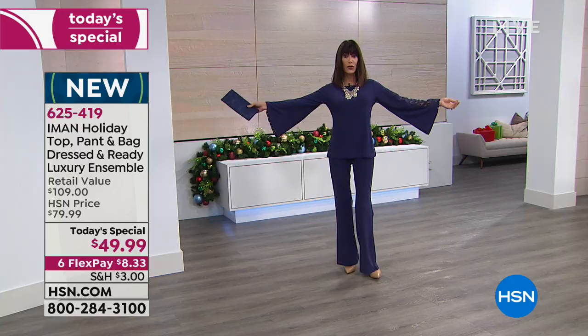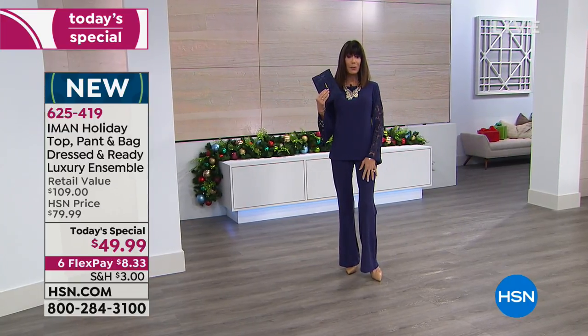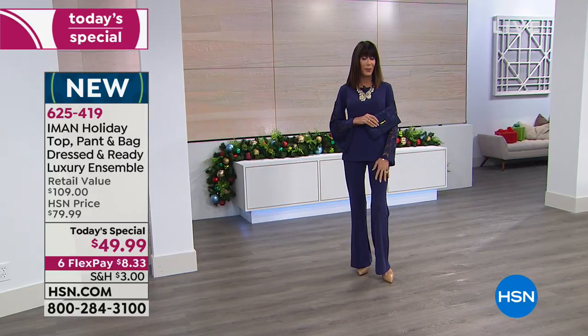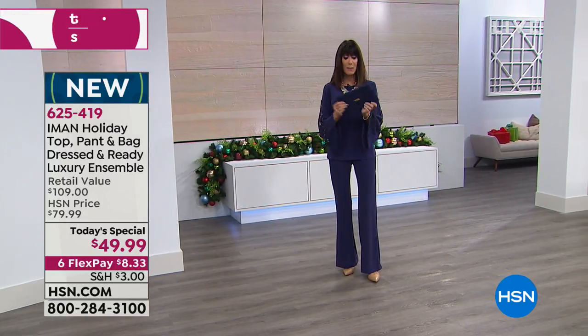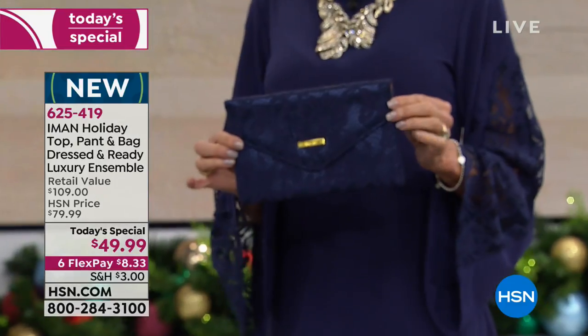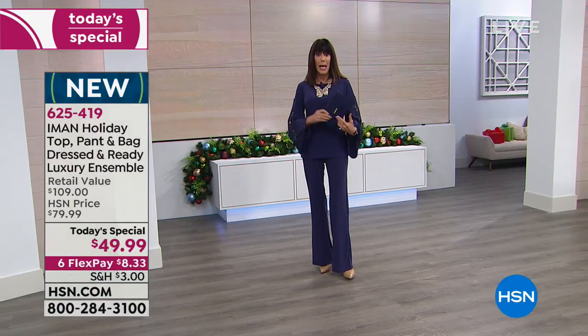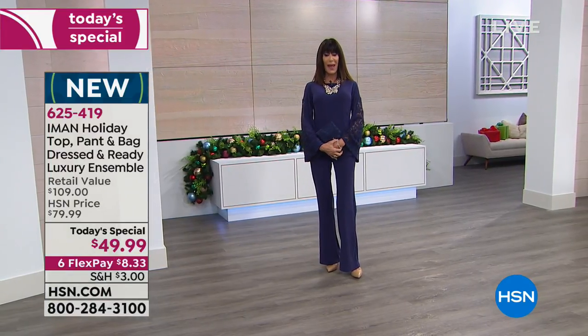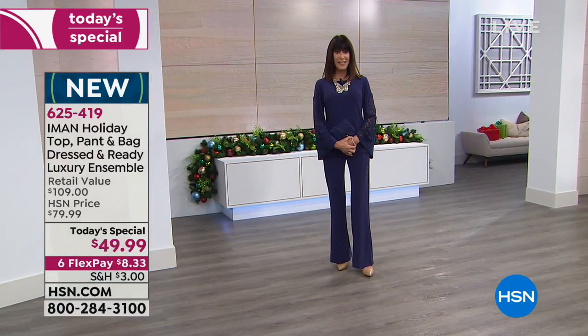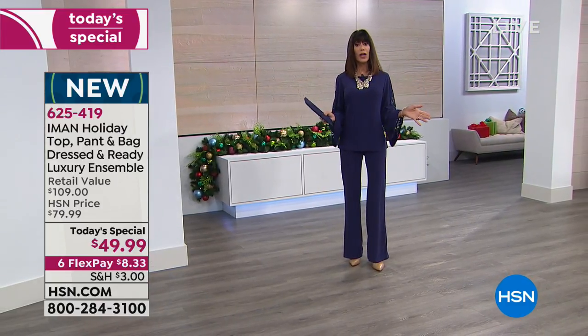You're dressed in a gorgeous bell sleeve top with an inset of lace, matching Palazzo pant — the number one pant with Iman — and a gorgeous matching lace clutch. You're getting all of it today at $49.99, and for the first time, everything in our visit with Iman is on six FlexPay payments.